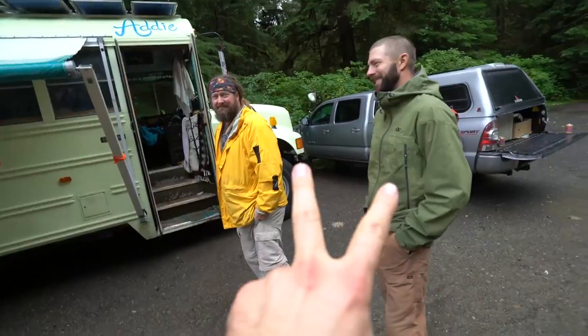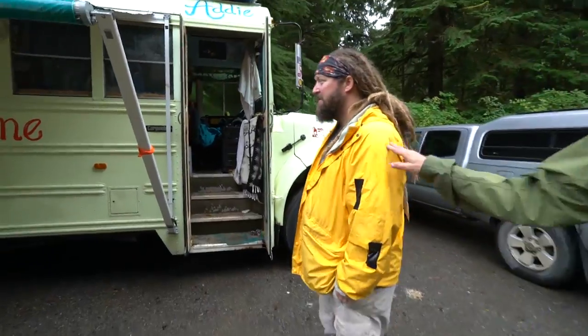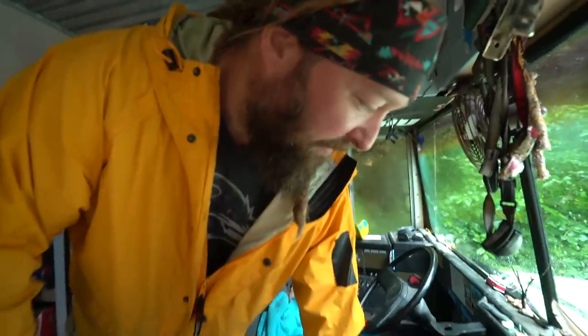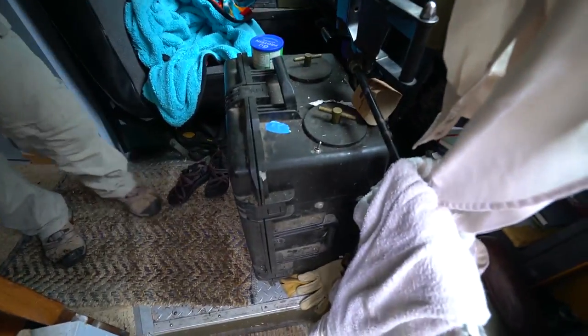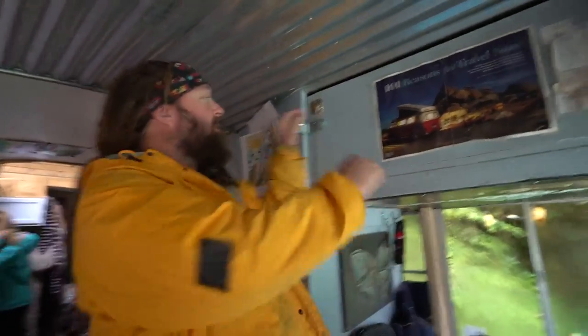Minding my own business driving down the road, and I ran into these two guys because I saw their bus. Jeremiah and Mark — can I get a quick tour? We run the motor off veggie oil. This is our veggie pump infiltration system. We can also run diesel — that's controlled right here. If we can't find veggie oil, we run diesel. This is our pantry right here.